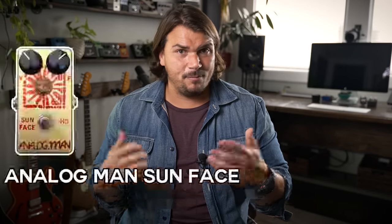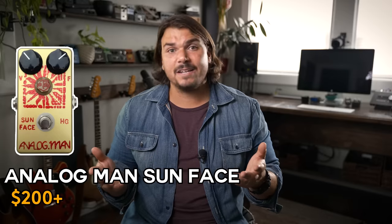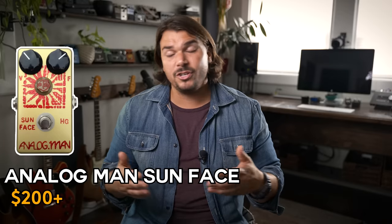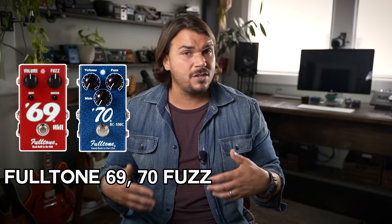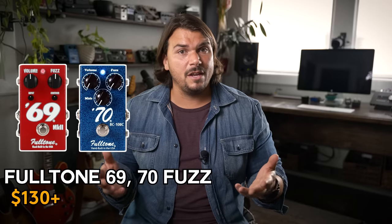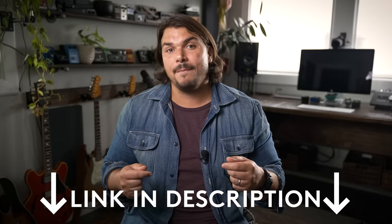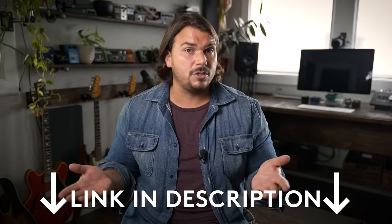A few honorable mentions for high quality fuzz face style sounds: Analog Man has been one of the first names in fuzz faces for a long time — the Sun Face is excellent. On the more budget-friendly side, the Fulltone 69 and 70s fuzzes are also incredibly well made and sound great. You couldn't go wrong with any of those. Check the links below for all fuzz recommendations.